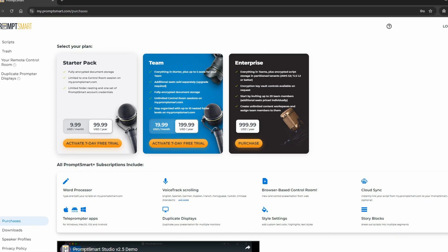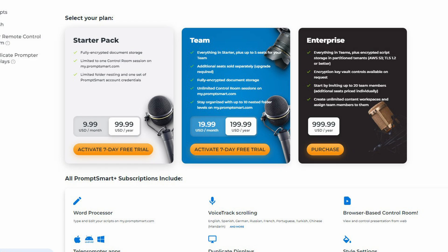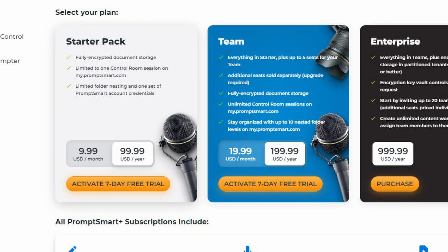Unfortunately, there's no longer a lifetime deal for this app, but you can purchase it for a reasonable $9.99 per month or $99 per year. That's pretty affordable considering what you get, especially if you don't have the funds for a new card or you can't add a replacement video card to your computer setup — for instance, if you're using a laptop. PromptSmart even offers a 7-day free trial, so you'll know if it'll work for you before you commit to purchasing it.